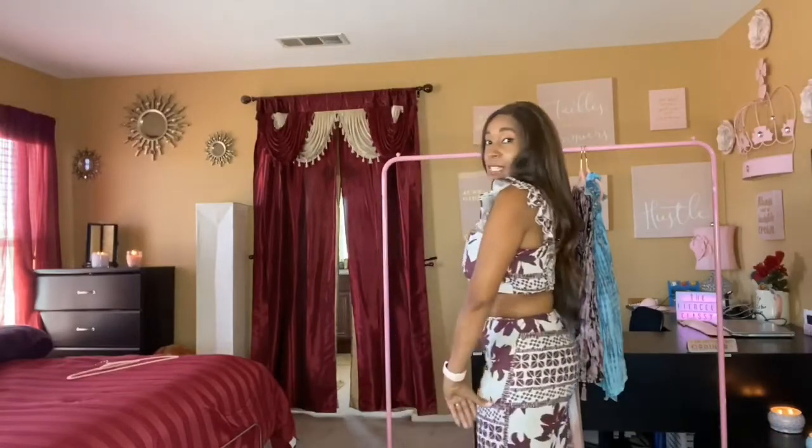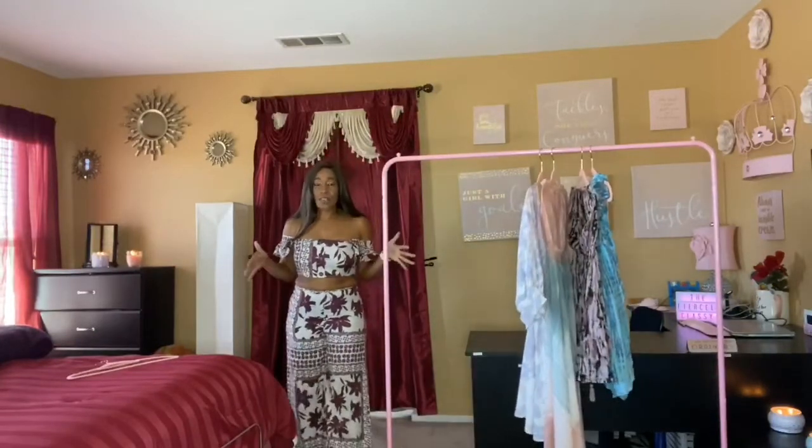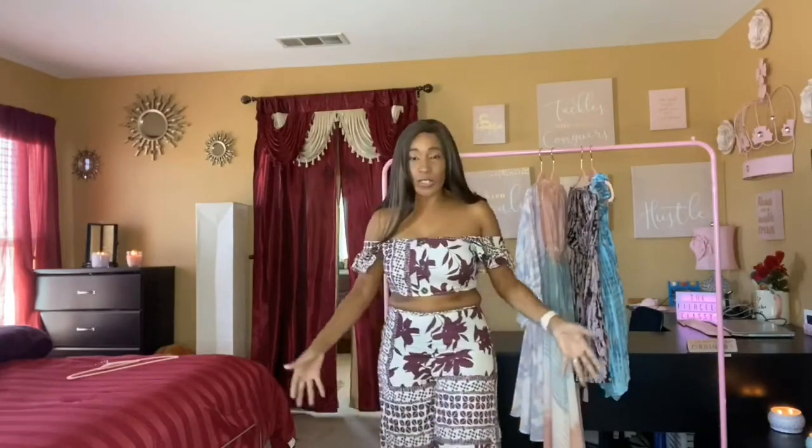Alright, so here's the second outfit from Model Citizen — this is the pant set I was talking about. I am wearing a size medium and it fits perfect. I'm really loving it a lot. What I like about the top is that it can go off the shoulders as well if you want to be a little flirty. I'm going to step back so you can see the length — it's really wide leg and super cute.